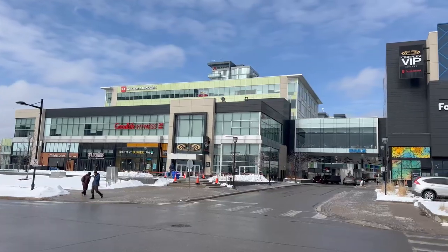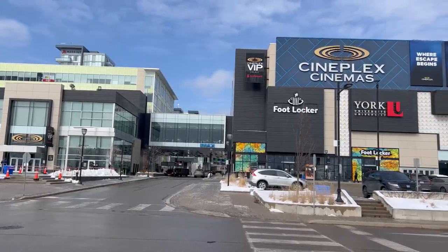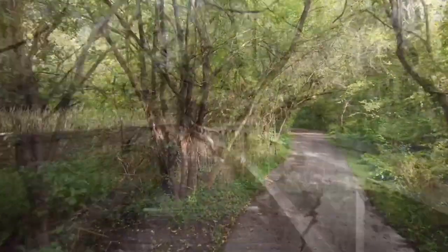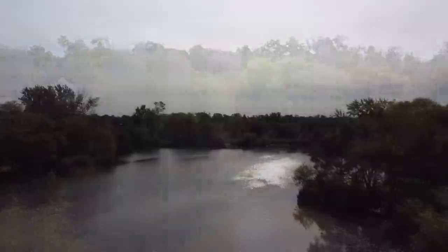Speaking of downtown Markham, it is also home to many new shops, restaurants and a state-of-the-art cinema. And if you love nature, the Toogood Pond Park won't disappoint.